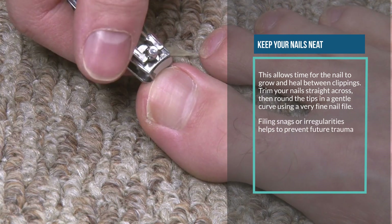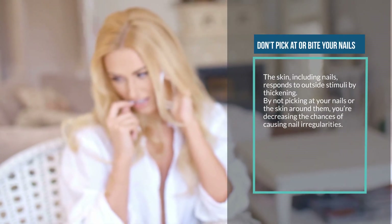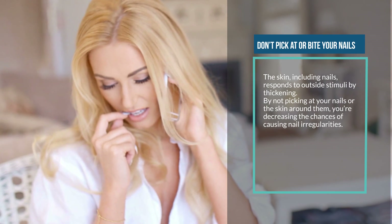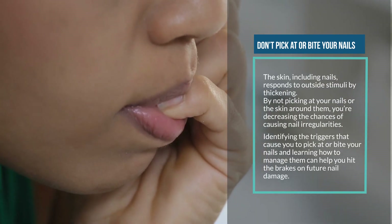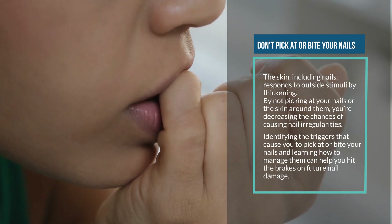Filing snags or irregularities helps to prevent future trauma. Three: don't pick at or bite your nails. The skin, including nails, responds to outside stimuli by thickening. By not picking at your nails or the skin around them, you're decreasing the chances of causing nail irregularities. Identifying the triggers that cause you to pick or bite and learning how to manage them can help you prevent future nail damage.